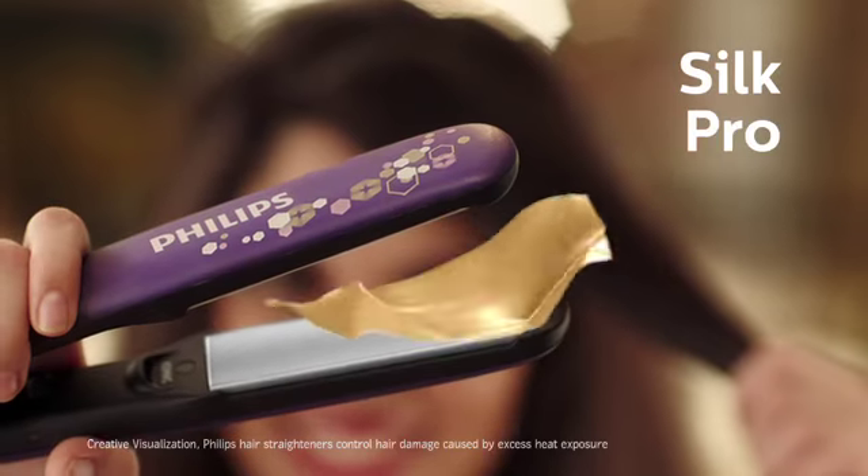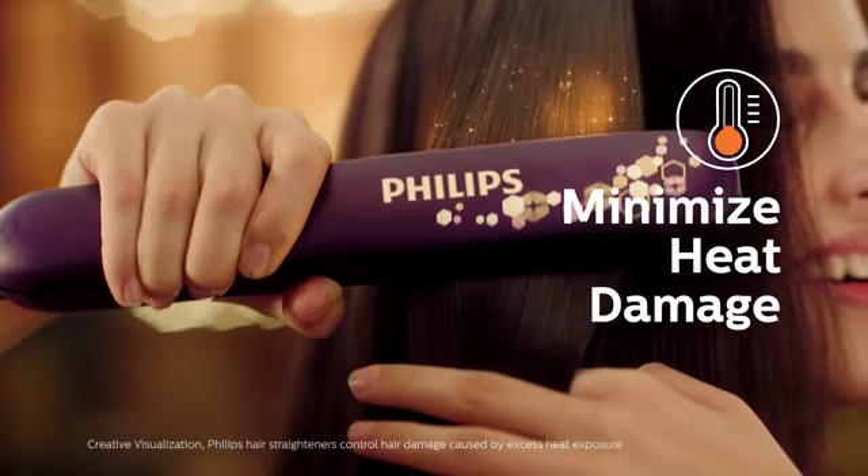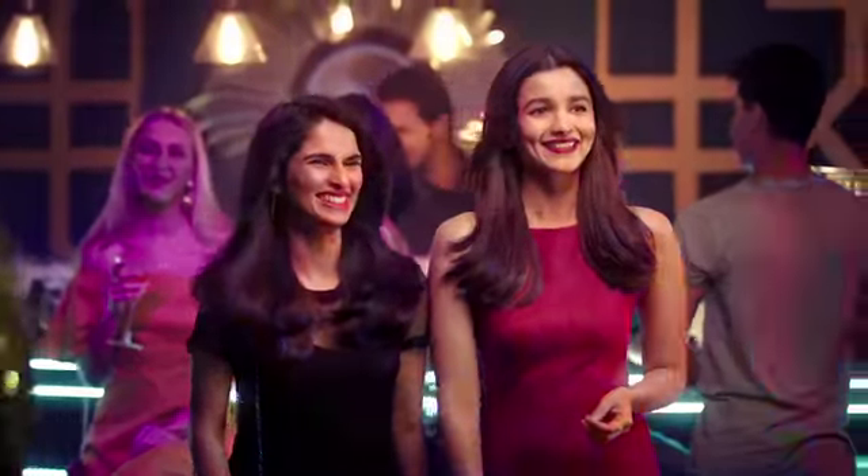Try my Philips. Philips hair straighteners with Silk Pro Care. Its silky smooth plates minimize heat damage on hair, so you get the wow straight look that feels like silk.